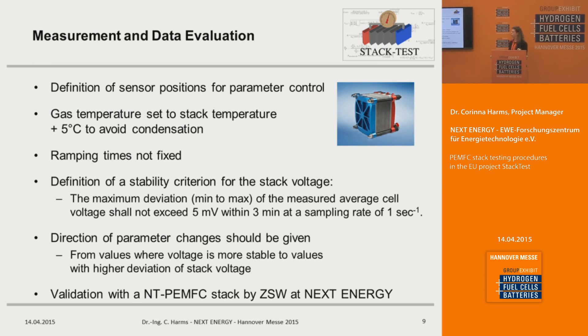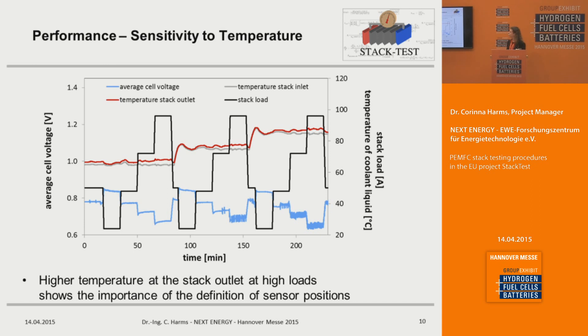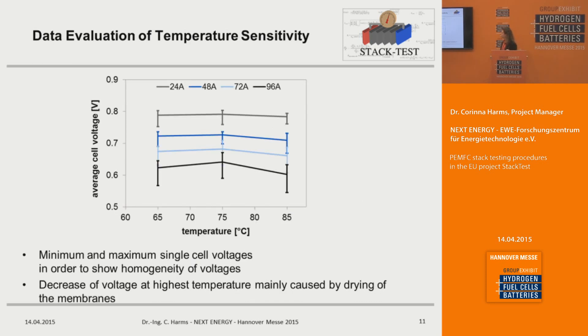I will now show exemplary results generated with a PEM fuel cell stack made by ZSW. For the influence of temperature on stack voltage, we measured three different temperatures and at each temperature varied the load at four different load points. The stack inlet and outlet temperatures are shown, and at high loads there is a deviation between inlet and outlet temperature, making clear that we need a definition for sensor positioning. To evaluate the data, the different temperatures and average cell voltages are plotted, with error bars representing the minimum and maximum single cell voltage to show voltage homogeneity within the stack.